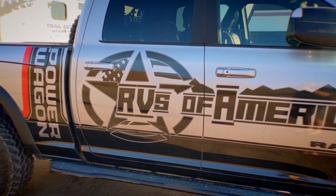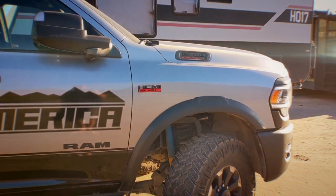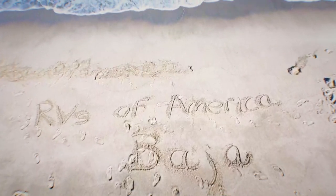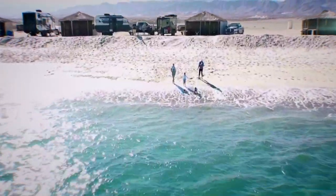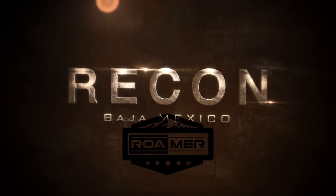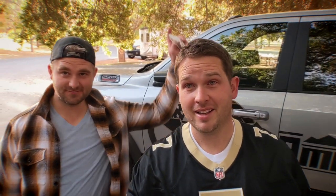Okay everyone, are you ready for this roamer adventure? Let's check it out. Good morning everyone. Shane here, and Michael. We are doing something pretty exciting today.